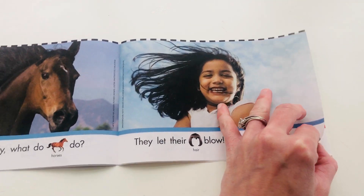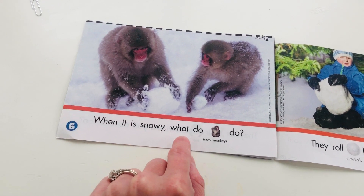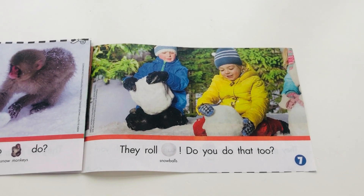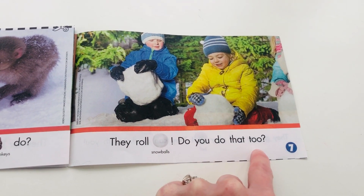After five comes what number? Six. There it is. When it is snowy, what do snow monkeys do? Look at the snow monkeys. After six comes what, friends? Seven. They roll snowballs. Do you do that too?